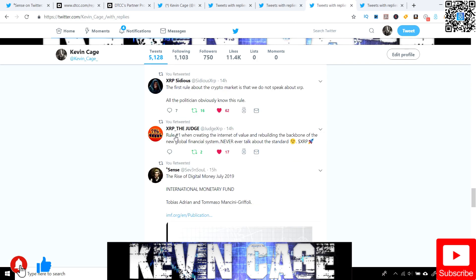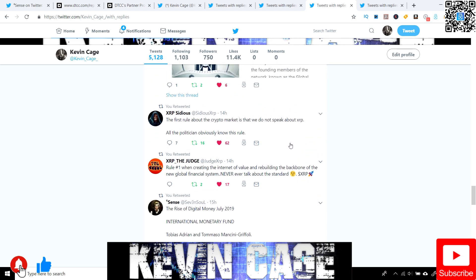XRP Sidious and XRP underscore the Judge: 'The first rule about the crypto market is that we do not speak about XRP. All the politicians obviously know this rule. Rule number one when creating the internet of value (IOV) and rebuilding the backbone of the new global financial system — never ever talk about the standard XRP.' I know you've heard all the news about digital assets, government officials addressing Libra and Bitcoin while almost avoiding XRP — but then we had MoneyGram and Ripple name-dropped. Very big things ahead.